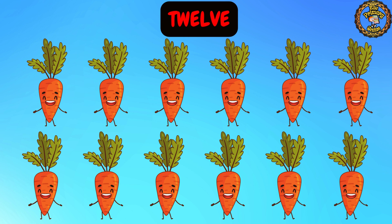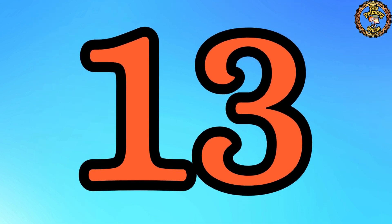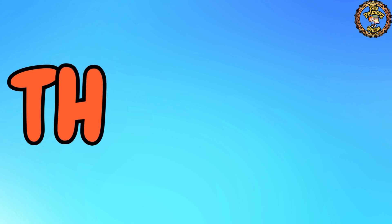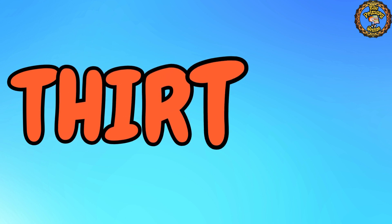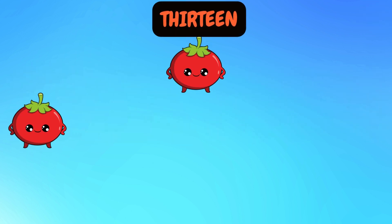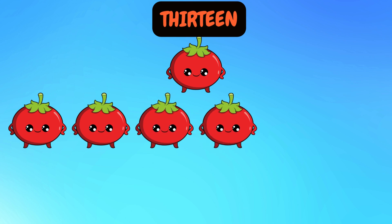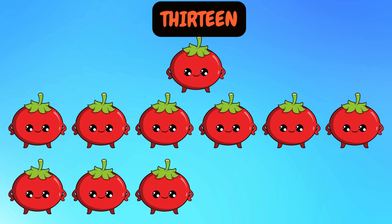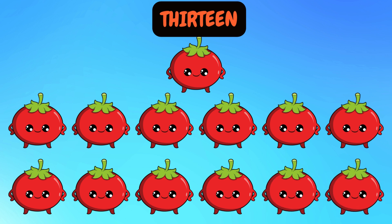We have 12 carrots. Next up is number 13. Say it proudly: 13. Fantastic! Let's spell it together: T, H, I, R, T, E, E, N. 13. Now it's time to count with me: 1, 2, 3, 4, 5, 6, 7, 8, 9, 10, 11, 12, 13. We have 13 tomatoes. Great!